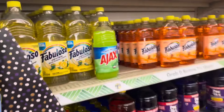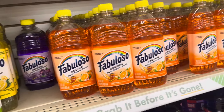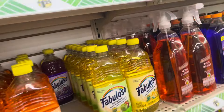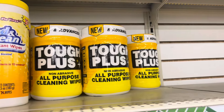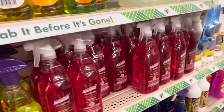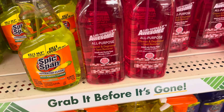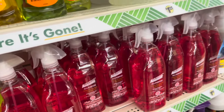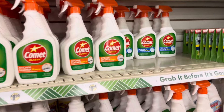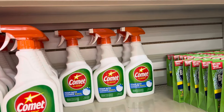They have all of the Fabuloso — the lemon, the lavender, the orange. They have the Touch Plus all-purpose cleaning wipes. The Totally Awesome cleaner and degreaser and spot remover. Then we have the Comet — the kitchen cleaner and the all-purpose one. And they have the bath cleaner in the Comet.